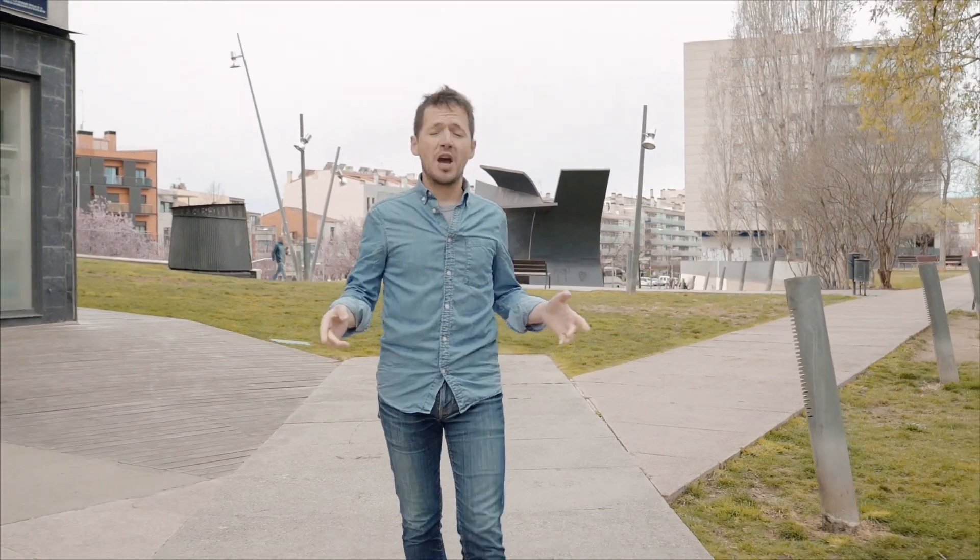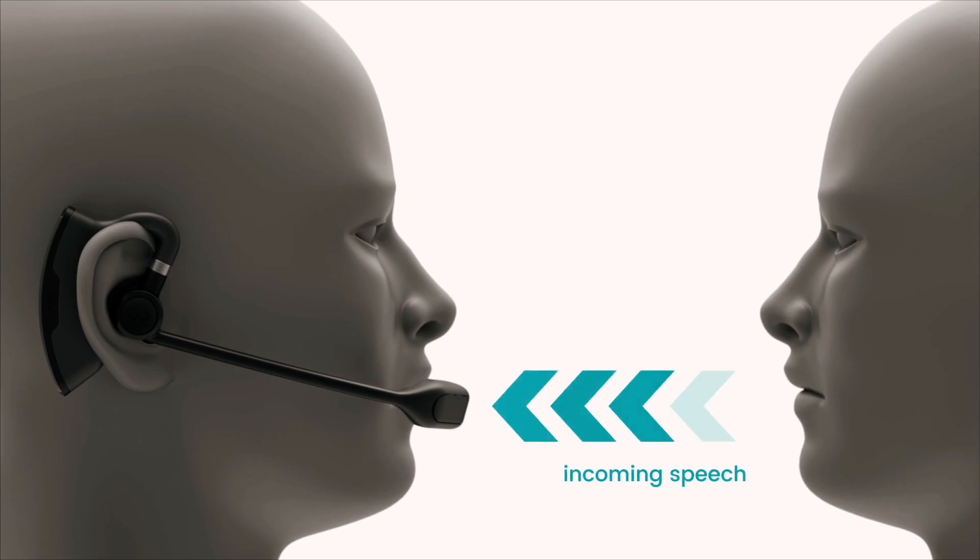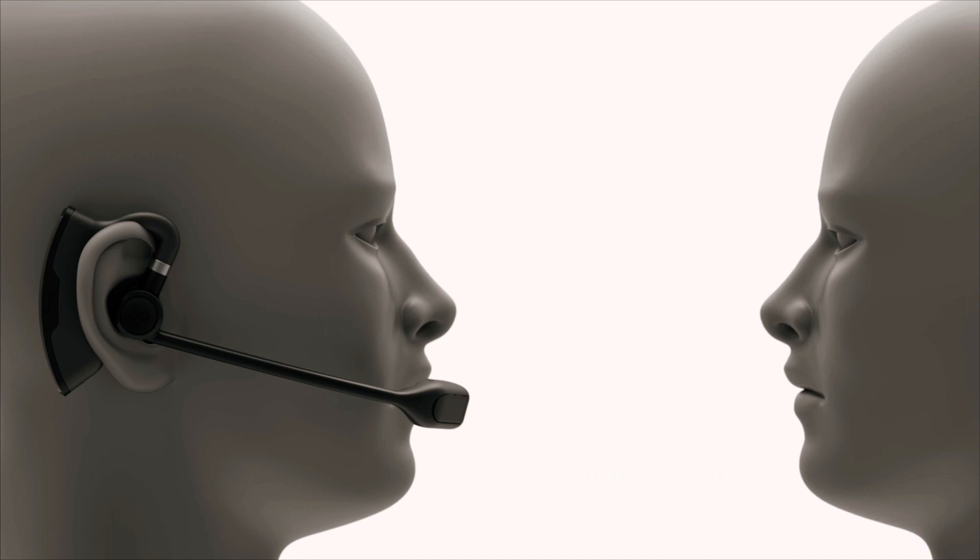When we don't speak the same language, communication is not easy. Traggle detects the voices in the conversation with its front microphone, recognizing the language and translating it through the earbud.